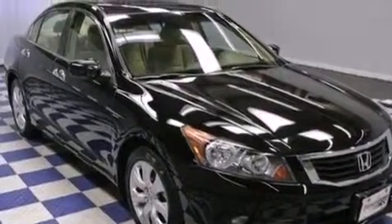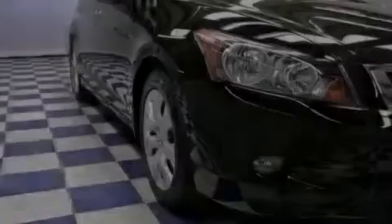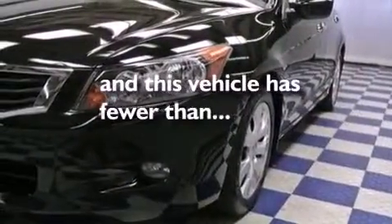All of the following features are included: a moonroof, aluminum wheels, cruise control, a CD player, performance tires, fog lamps, a power driver's seat, heated side-view mirrors. This vehicle has fewer than 37,000 miles on the odometer.